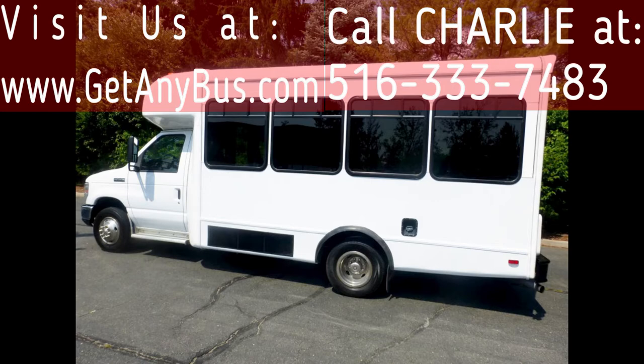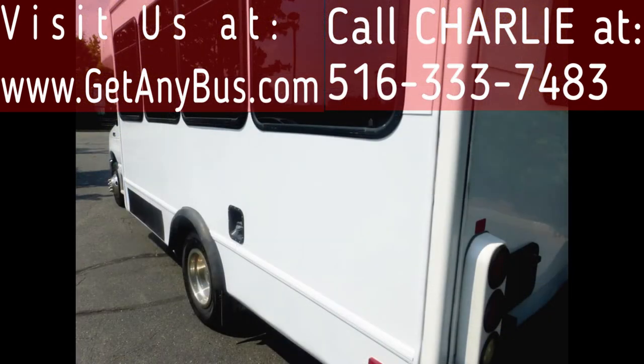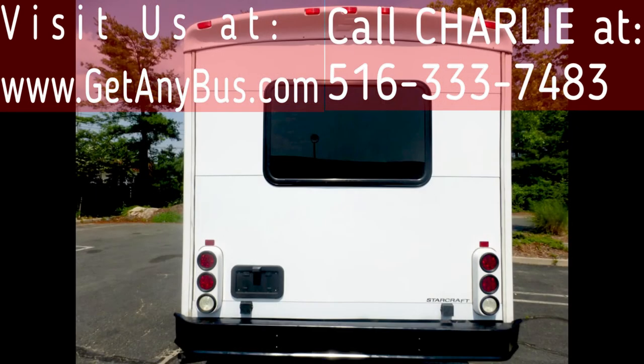This shuttle bus looks great and will give excellent service. It is clean, fully equipped, thoroughly inspected, and in excellent condition. We have reconditioned this bus as needed and it's ready for your church, company, or organization. This bus was very well cared for, was on a maintenance schedule, and serviced regularly.